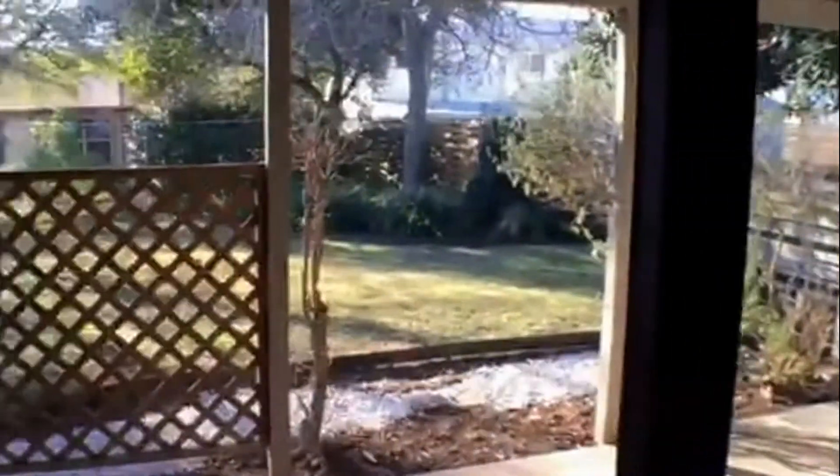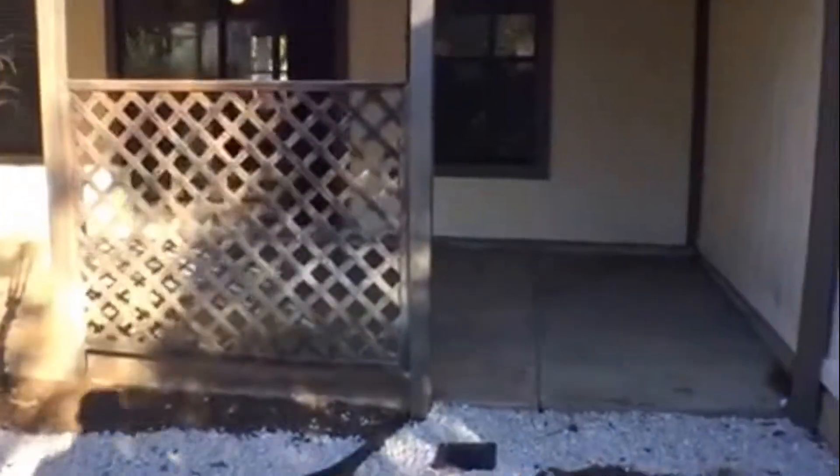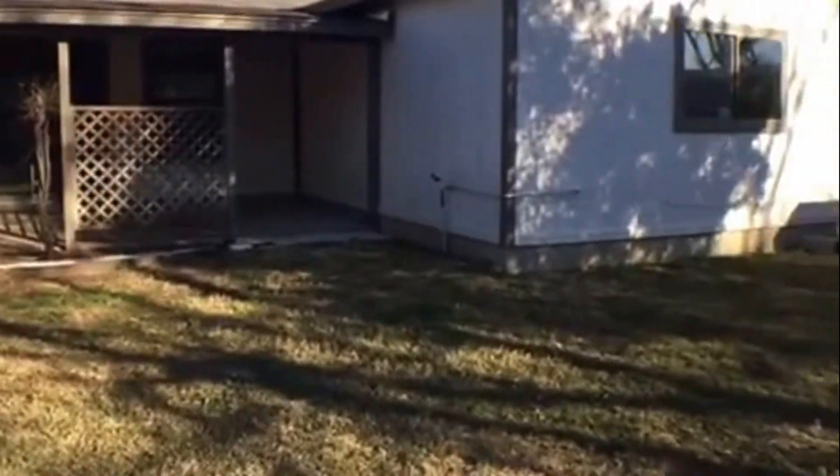We are now taking a look at the backyard. The backyard has a nice covered patio for entertaining, with large, mature trees.